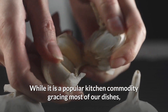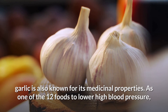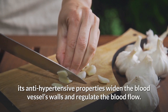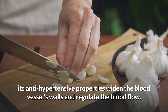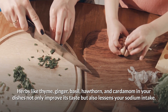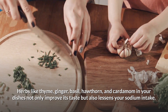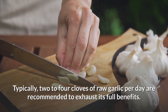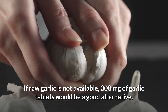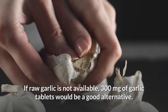9. Garlic. While a popular kitchen commodity, garlic is also known for its medicinal properties. Its anti-hypertensive properties widen blood vessel walls and regulate blood flow. Herbs like thyme, ginger, basil, hawthorn, and cardamom in your dishes not only improve taste but also lessen sodium intake. Typically, 2 to 4 cloves of raw garlic per day are recommended to exhaust its full benefits. If raw garlic is not available, 300 milligrams of garlic tablets would be a good alternative.